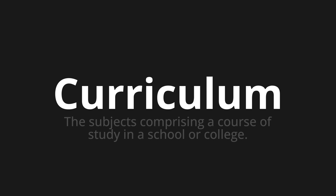Let's say it all together. Curriculum. Curriculum. Curriculum.